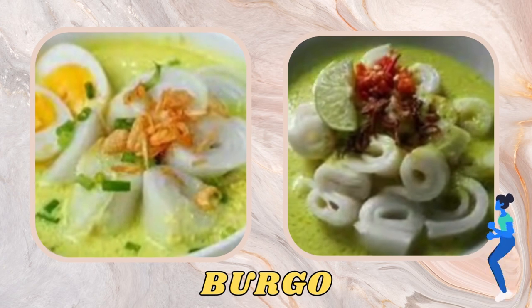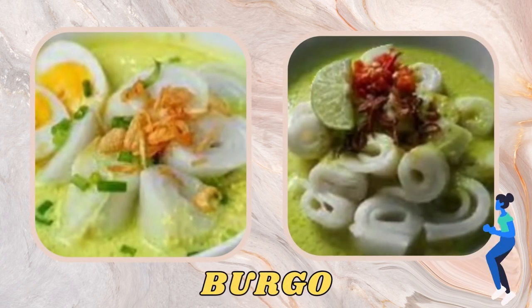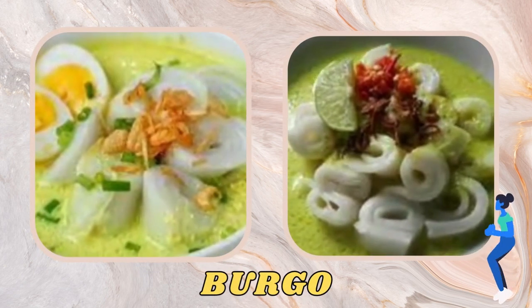Laxan is also topped with grated coconut which adds to its delicacy and distinctive taste. Burgo is a traditional Palembang food made from rice cooked in beef or chicken broth, shredded beef, and mixed with rich spices, served with a sprinkling of fried shallots, green onions, and pickled cucumbers which add to the delicious and savory taste.